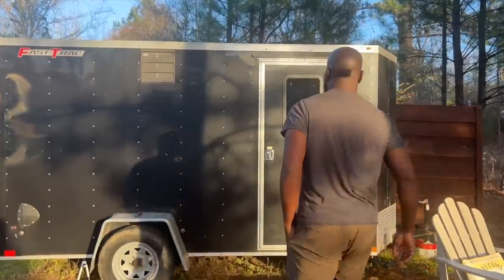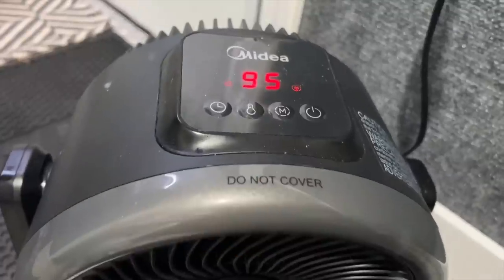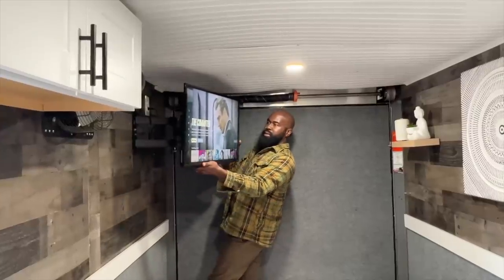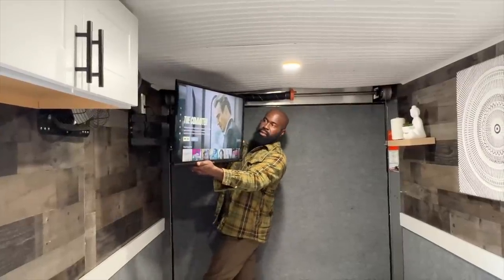Let's go back inside to see more features. This heat and cooling fan keeps the temperature perfect. Plus, the television has a swivel mount where you can even get a better view.